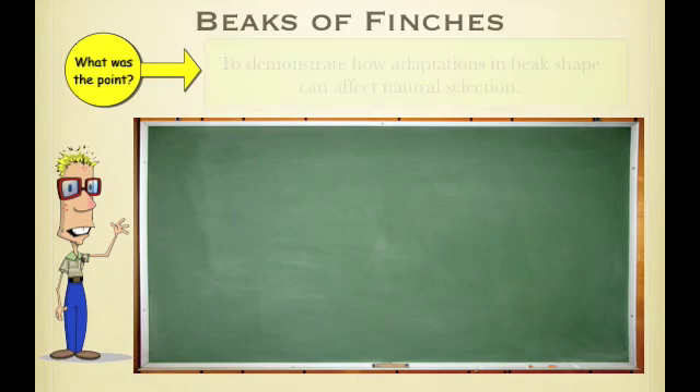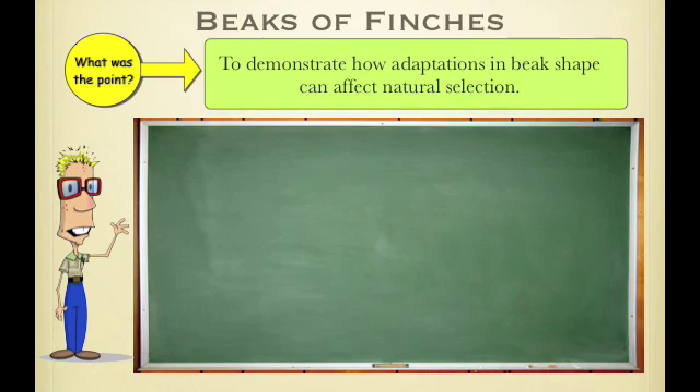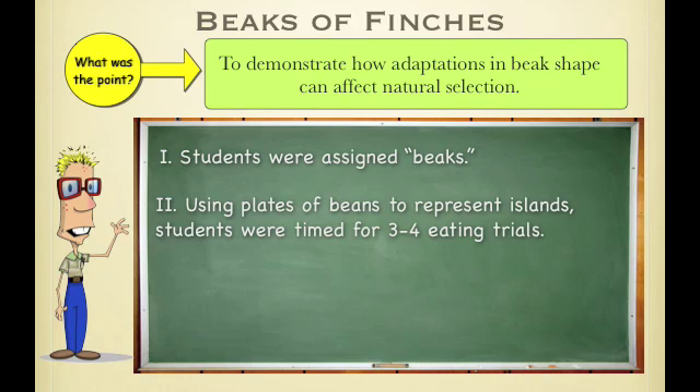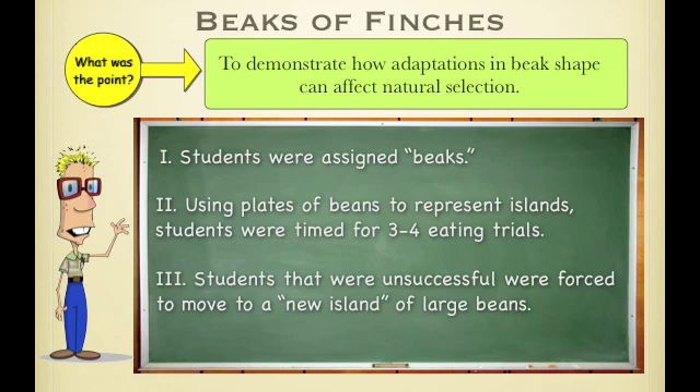Last but not least, Beaks of Finches. This was to show how adaptations in beak shape can affect natural selection or survival. Students were assigned beaks — they were tools. We used plates of beans to represent islands, and students that were unsuccessful were forced to move to a new island of large beans.